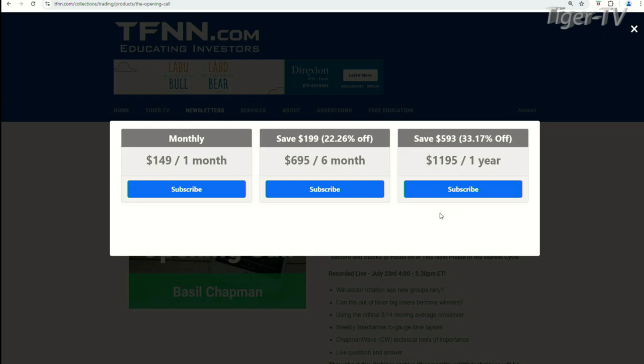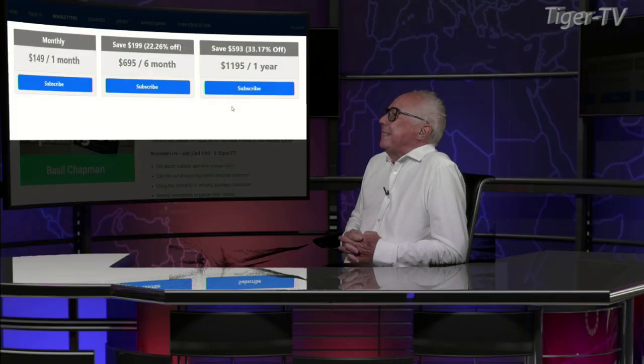Basil Chapman, what's going on? Hi Tom, how are you? I'm doing great, yourself? Very good, thank you. Good — you've had some good weather up there. I had a good week last week, man. Yeah, it's very nice, especially playing tennis outdoors. Otherwise it gets too hot.